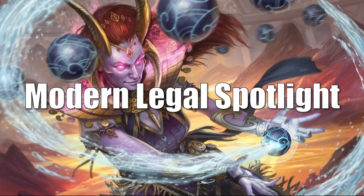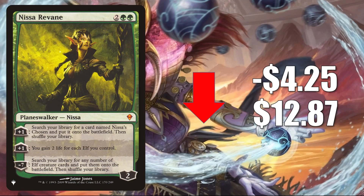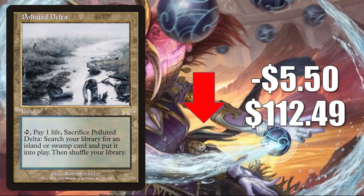That takes us to the Modern Legal Spotlight. Let's look at some cards going down in value first. Nissa of Shadowed Boughs from the list goes down $4.25 to $12.87 — it was only there during Zendikar Rising. It trends down after some recent increases and sees play in various Commander Elf builds. Polluted Delta from Onslaught, the original, is down $5.50 this week to $112.49. There is another copy of this going up in value, which you'll see later in the video.